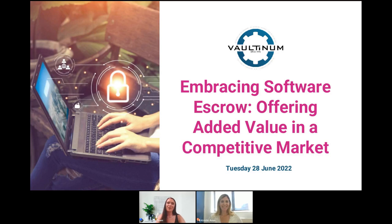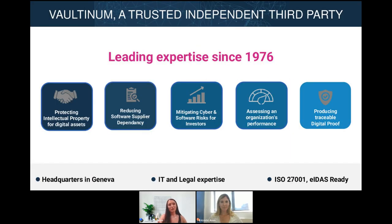Hello everyone, welcome and thank you for joining us for our webinar today. My name is Lucy and I'm the marketing executive here at Boltonim. For those of you who aren't all too familiar with Boltonim, we are a European trusted third party established in 1976 and we specialize in the protection and audit of digital assets.